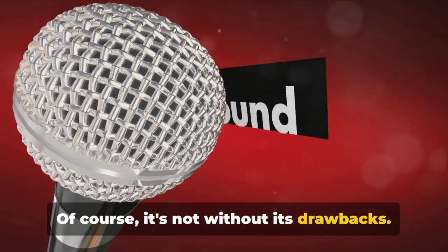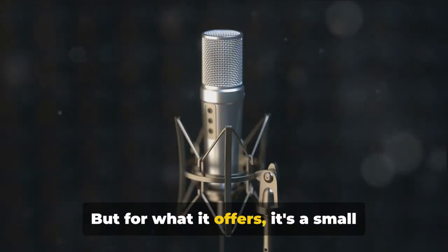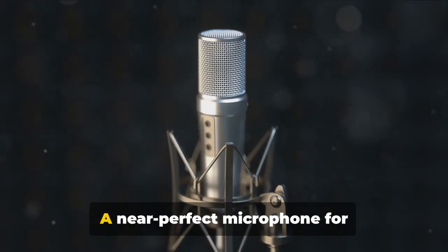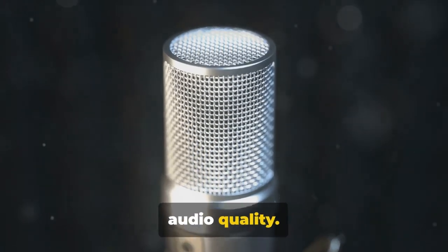It's ideally suited for professional podcasters who won't compromise on sound quality. Of course, it's not without its drawbacks — some might find it a little heavy on the pocket, but for what it offers, it's a small price to pay. A near-perfect microphone for professional podcasters seeking the best audio quality.